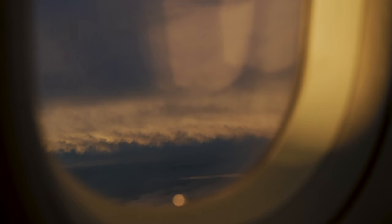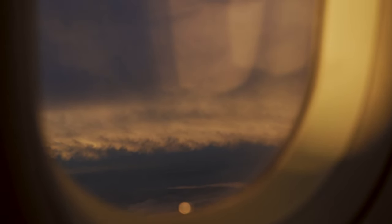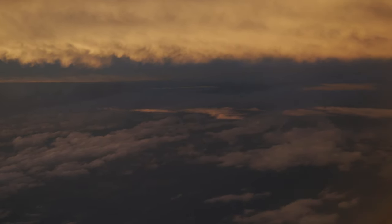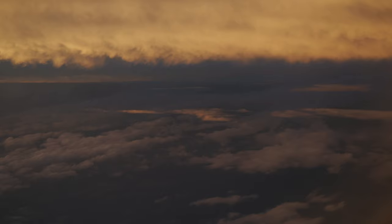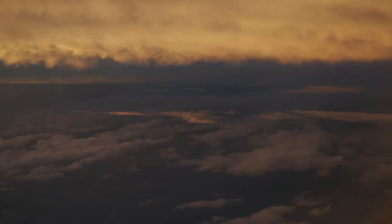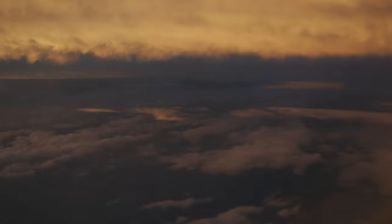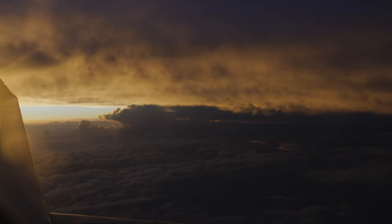As we cruise over the Midwest, the sun begins to set, painting the sky in hues of orange and pink. It's one of those moments that makes you stop and appreciate the beauty of flying. There's nothing quite like watching the world change from day to night from 30,000 feet. It's moments like these that make flying magical.